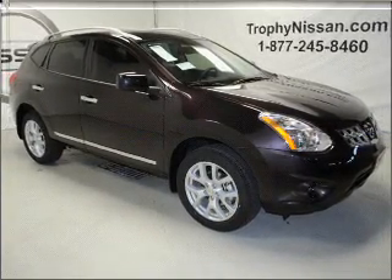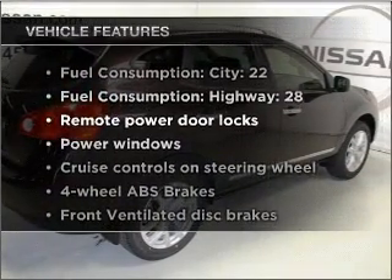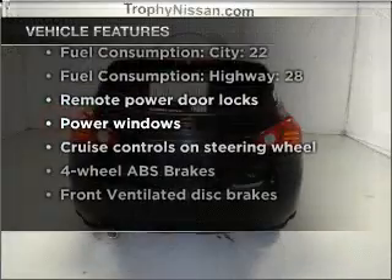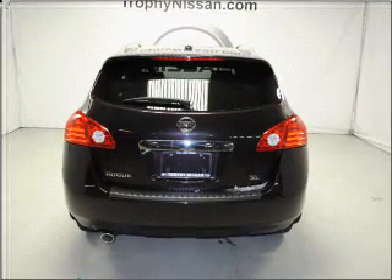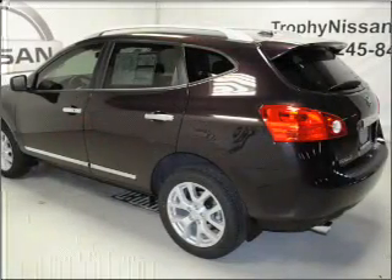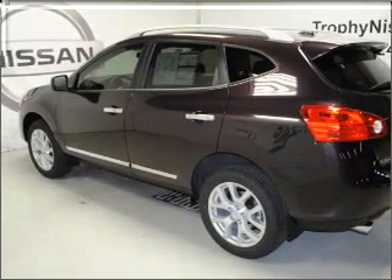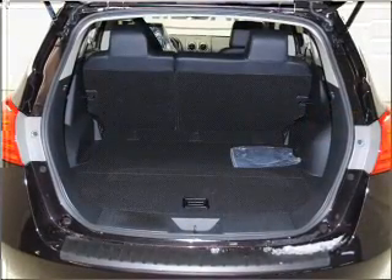Memory settings are just one of the extras. And with these notable features, you won't want to miss out on the opportunity to own this amazing vehicle. Air conditioning, power door locks, power windows, power steering, cruise control, power mirrors, an alarm system, an AM FM stereo with a CD player, and an adjustable tilt steering wheel.